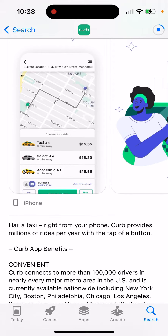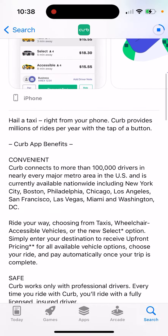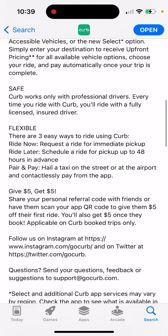Curb provides millions of rides per year. With the tap of a button, it connects 100,000-plus drivers in nearly every major metro area in the US, currently available nationwide including New York, Boston, Philadelphia, Chicago, LA, San Francisco, Las Vegas, Miami, and Washington.